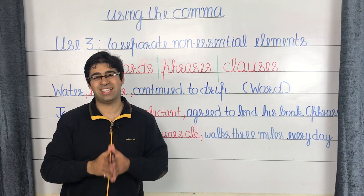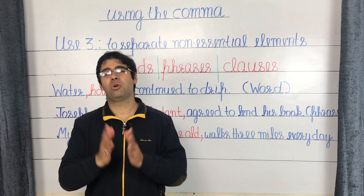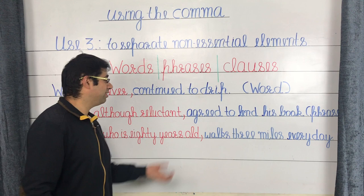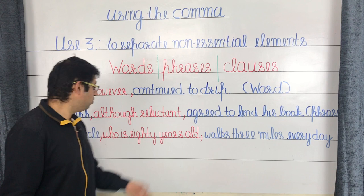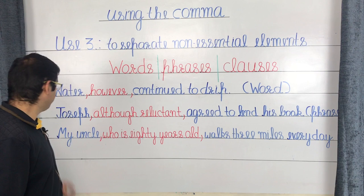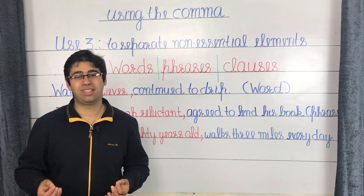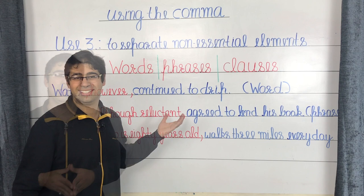Coming to a phrase as the non-essential element. A phrase is a group of related words which, when put together, do not form a complete thought — it may contain a subject or a verb, but never both. The sentence reads: 'Joseph, although reluctant, agreed to lend his book.' The phrase 'although reluctant' is the non-essential element, separated by commas on both sides. Even if taken away, the sentence still reads 'Joseph agreed to lend his book,' but the phrase adds detail about his mood.